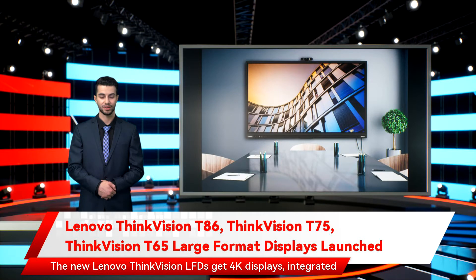The new Lenovo ThinkVision LFDs feature 4K displays, integrated whiteboard software, inbuilt speakers, microphones, and a modular webcam for video conferencing. The LFDs are powered by a quad-core SoC and run Android 9 Pie. They also support wireless projection through a W20 wireless dongle and offer multiple input and output ports for connectivity.